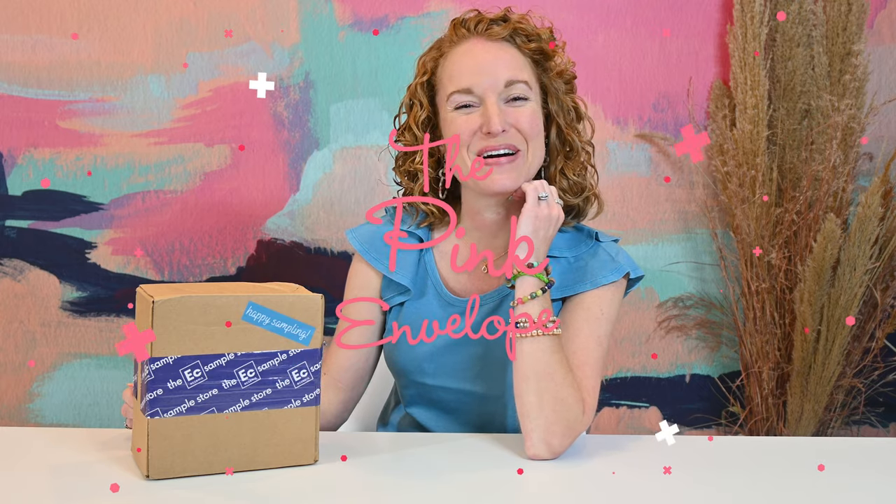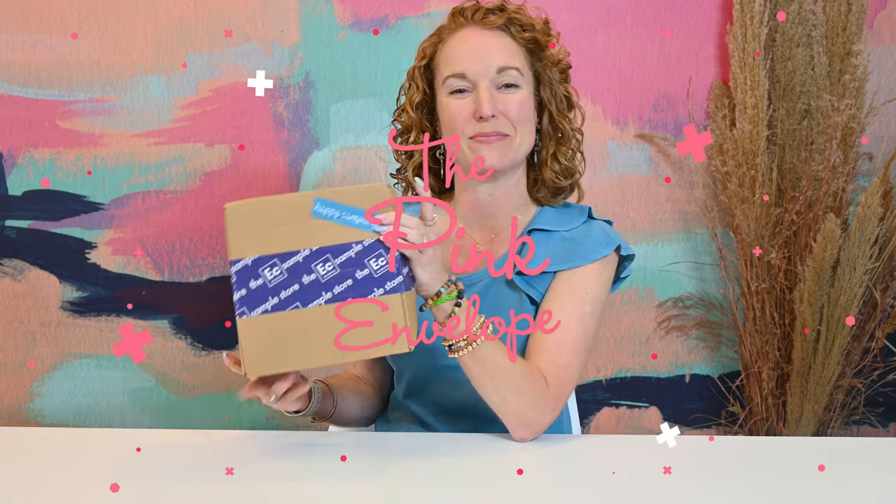Hey y'all, welcome back to the Pink Envelope. I have the Eczema Sample Box back again. This is the Spring 2022 box, featuring all of the spring products for caring for sensitive skin, eczema skin, and the like.